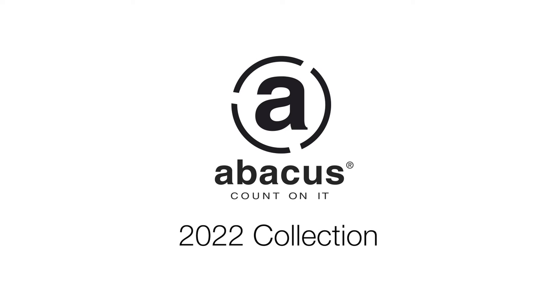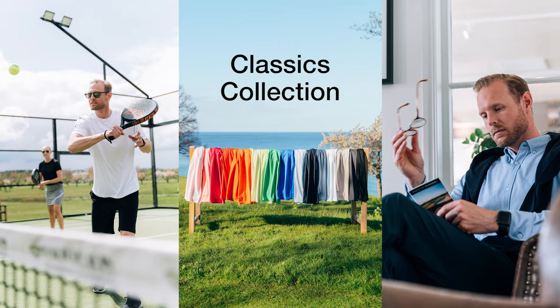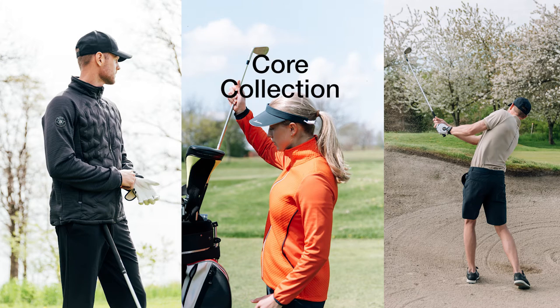Abacus Collection 2022 has four sub-collections: X-series collection, the next generation of active golfwear; classics collection, products that never go out of style; waterproof collection, whatever the weather; and cork collection, when golf is the good life.